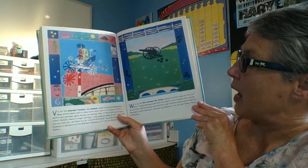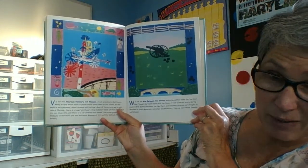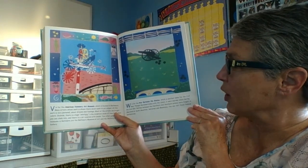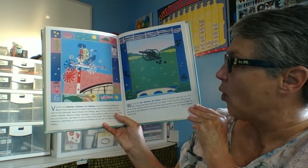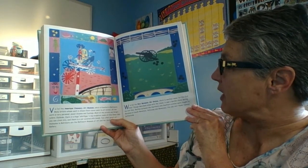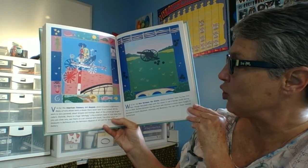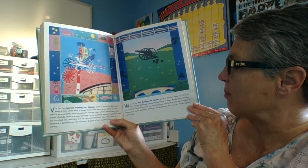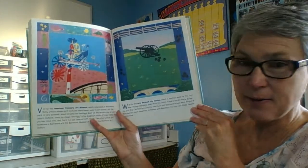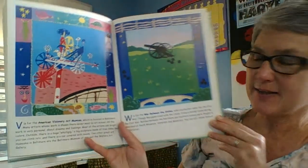V is for the American Visionary Art Museum, located in Baltimore. Many artists whose work is shown there never went to art school — all the work is very personal, about dreams and feelings, and most artists use bright colors. Outside the museum there is a huge whirligig, a big sculpture made of tree limbs that you can climb into, and there is a car covered with beads. It's a very cool museum.